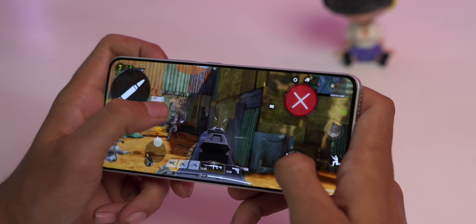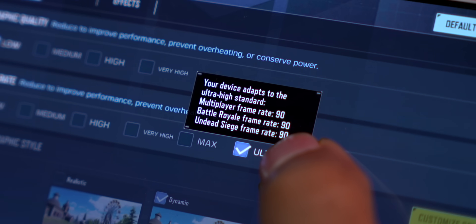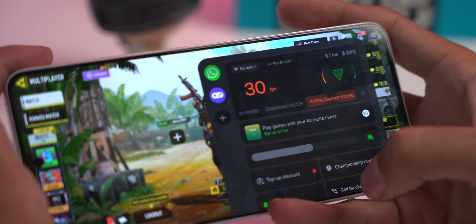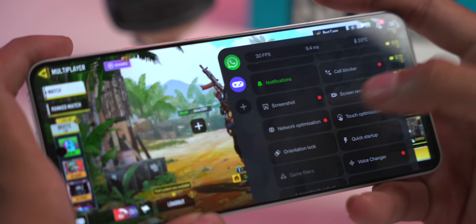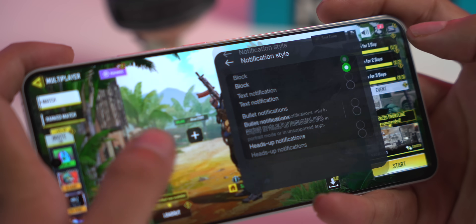OnePlus Nord phones always had a problem of FPS drops in games. We played Call of Duty for about 40-45 minutes. You can play at low graphics at an ultra frame rate of 90 FPS — the gameplay was smooth with no lag or frame drops. Plus, you get a game mode where you can turn on 4D vibration, block calls while gaming, etc., so there are no disturbances during your gaming session. Overall, from a performance point of view, the OnePlus Nord 4 does a good job for the price, and we haven't found any unnecessary heating issues like the Nord 3.